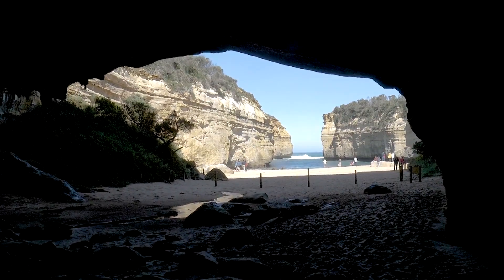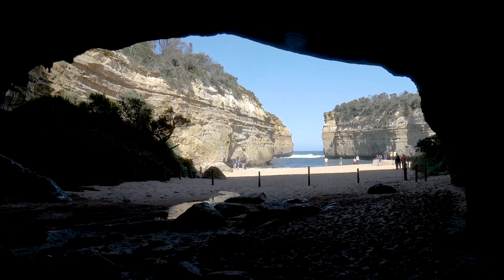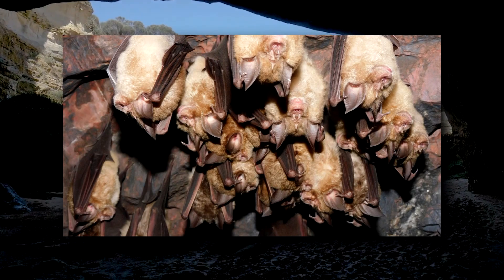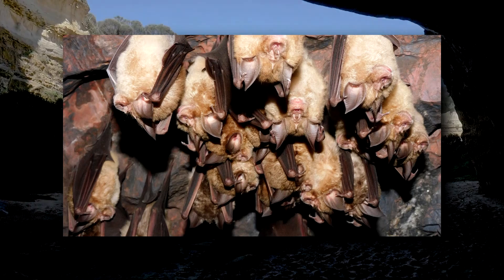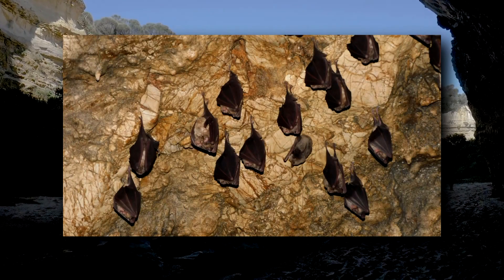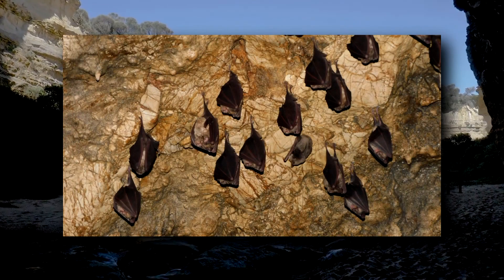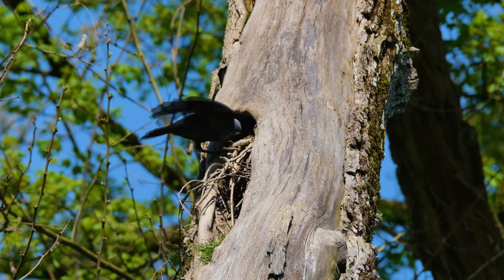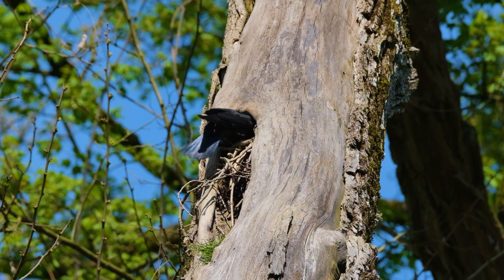Horseshoe bats are primarily cave roosters, preferring the cool, humid air found in this dark habitat. It's not uncommon for them to form family groups or even larger colonies. However, they don't typically stay within touch contact of one another — they like their space. They can also be found in other hollows such as tree cavities and human-made structures such as barns.